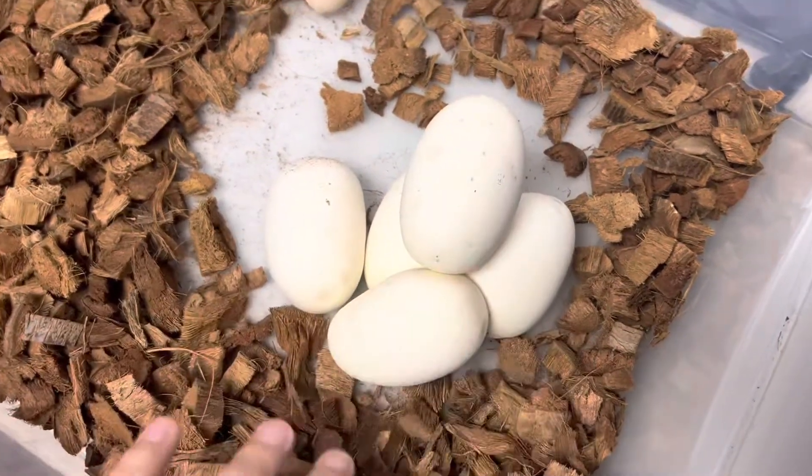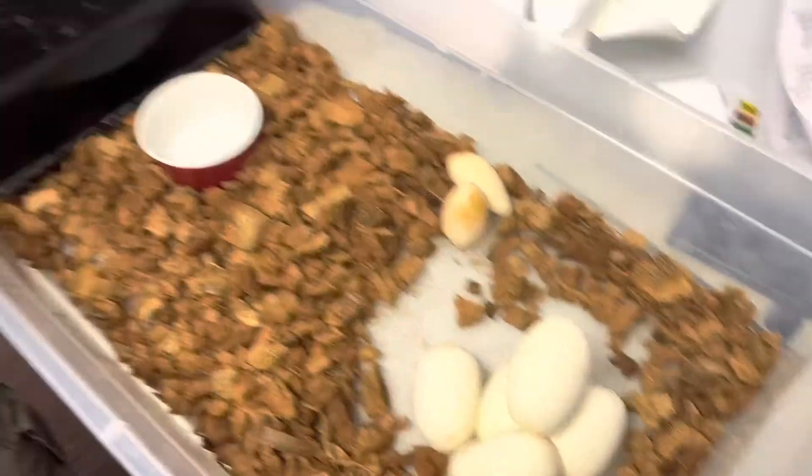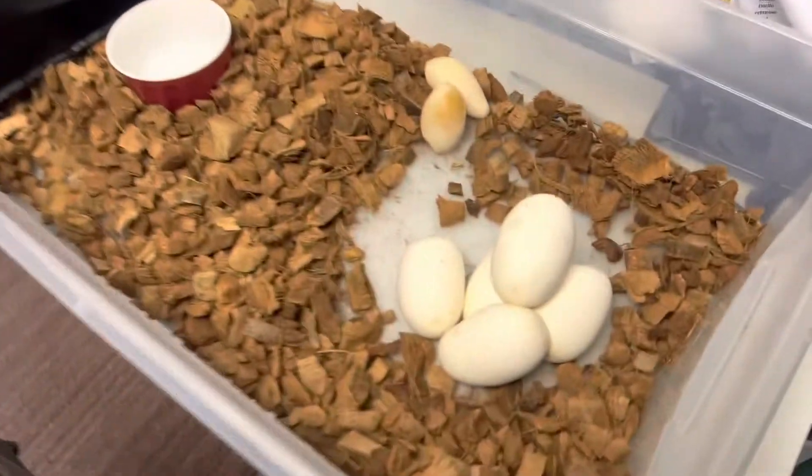This is from a banana head pied to our pied male. So hopefully we will get some banana pieds. Hopefully they're all banana pieds — that'd be some odds. All right, let's get these guys set up.